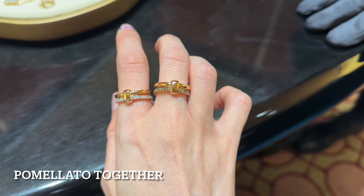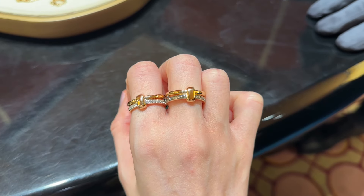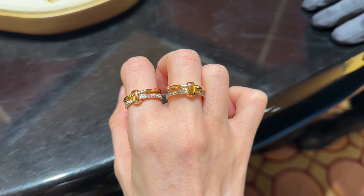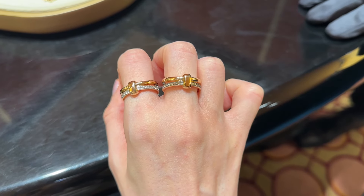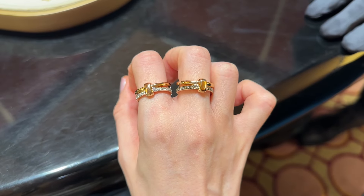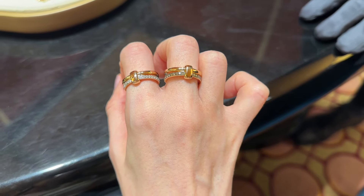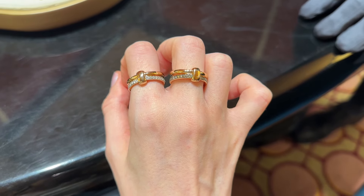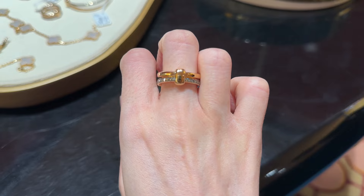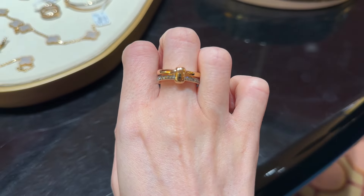Moving on to another design — I believe this one also comes in white gold. The sales associate told me that some of his clients actually buy these rings as alternatives for wedding bands because they just don't want conventional designs. I think that's quite interesting. There are several variations of these as well and I'll try to show you another version.